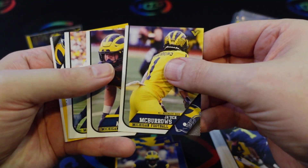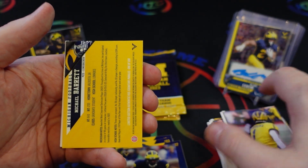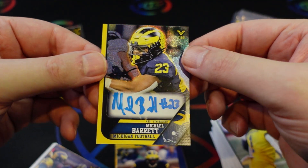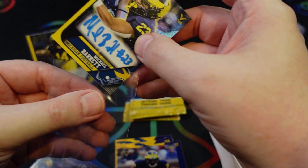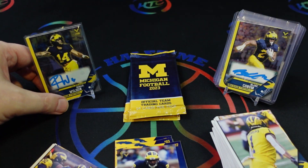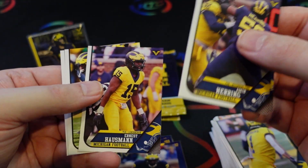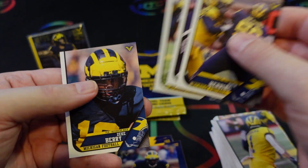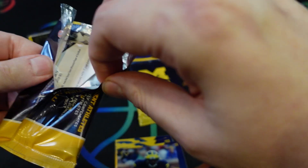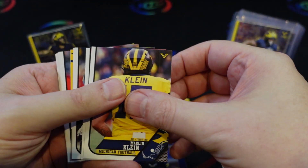It looks like we've got another auto in this pack. There's a Blake Corum base card — and the auto is Michael Barrett, team captain linebacker. The legend insert is on paper stock, not the nicer chrome stock like the autographs. Then we get Greg Tarr, Ernest Hausman — they even got the newer players who transferred in and some freshmen, so these are some of those players' first cards ever produced.